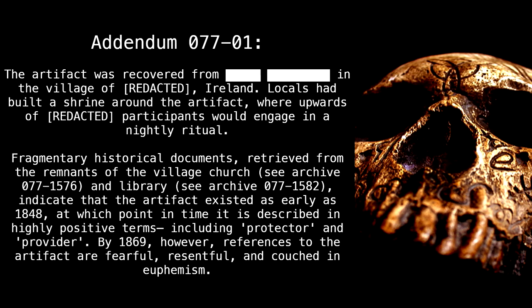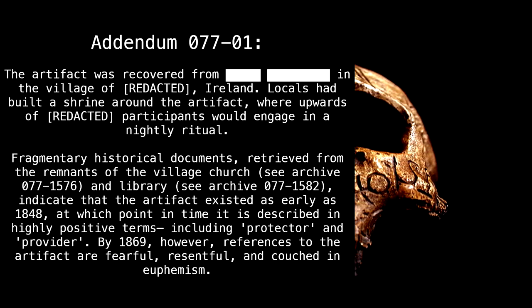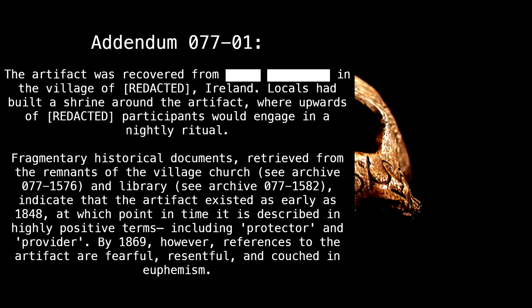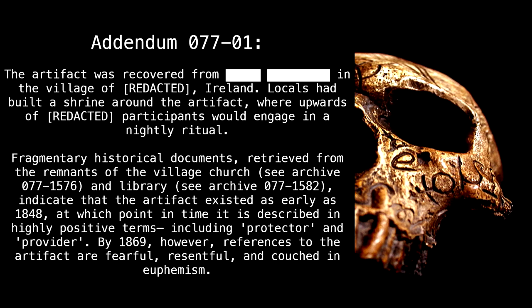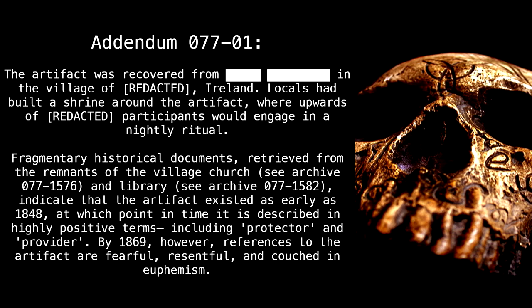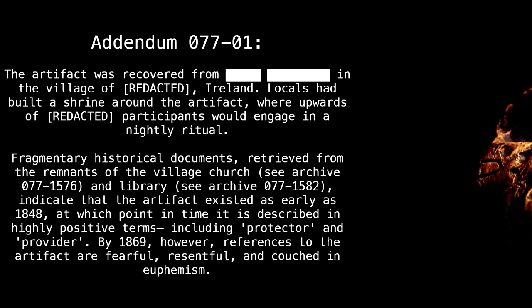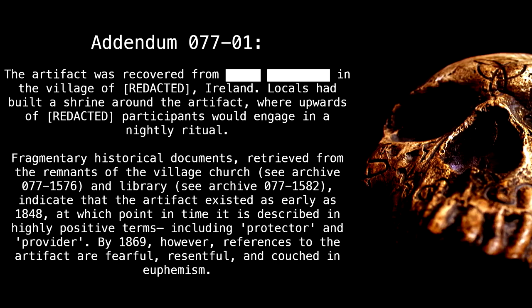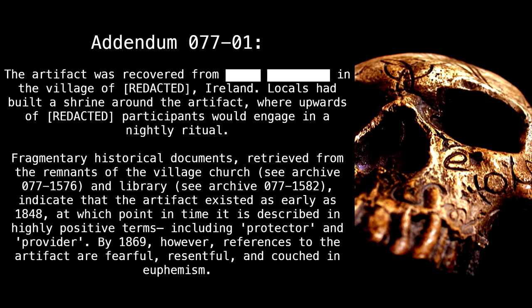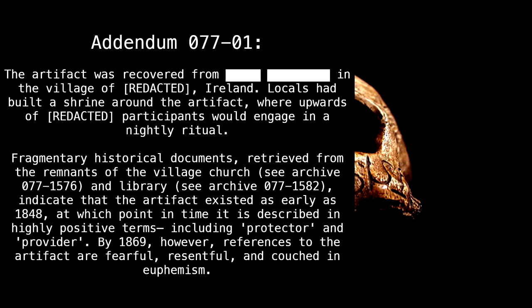Addendum 077-1: The artifact was recovered from [REDACTED] in the village of [REDACTED], Ireland. Locals had built a shrine around the artifact, where upwards of [REDACTED] participants would engage in a nightly ritual. Fragmentary historical documents retrieved from the remnants of the village church and a library indicate that the artifact existed as early as 1848, at which point it is described in highly positive terms including 'protector' and 'provider.' By 1869, however, references to the artifact are fearful, resentful, and couched in euphemism.